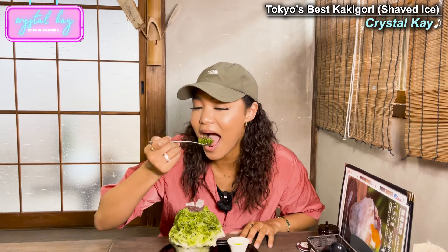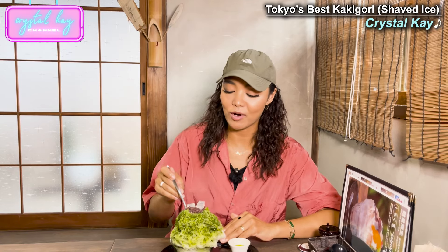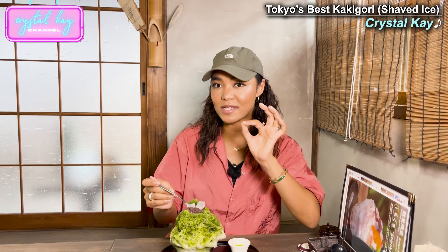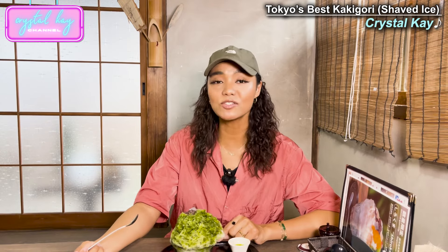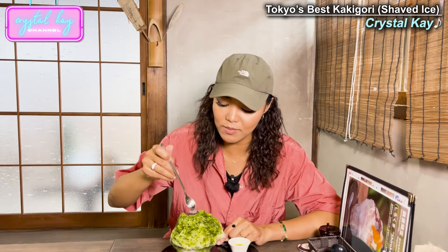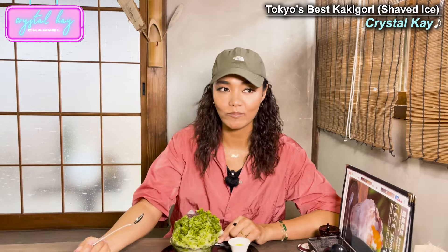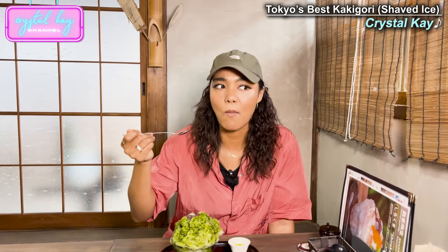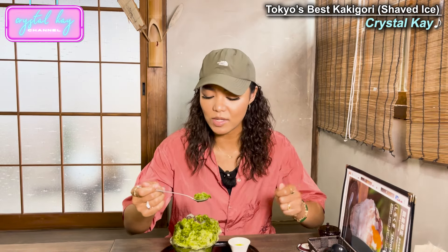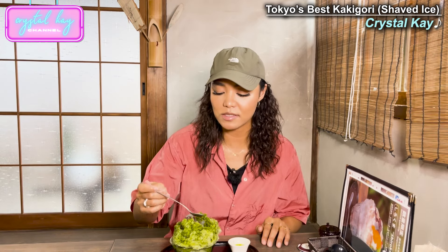Itadakimasu! It's so good! Wow — perfect matcha bitterness and sweetness. The matcha syrup is amazing. Let's try it with the bean paste — the red beans on top. I think it's powder made from seaweed, so it's healthy. That's one thing I love about Japanese sweets — it's very healthy.